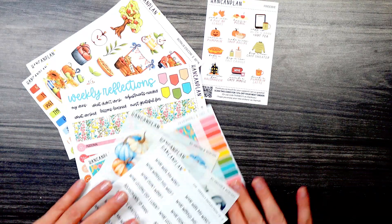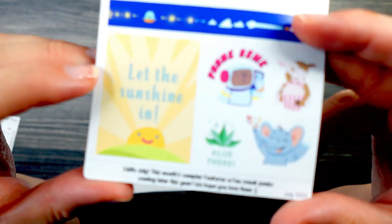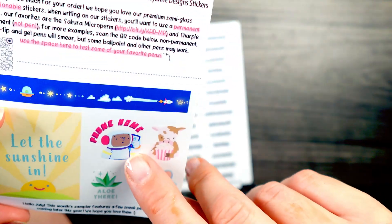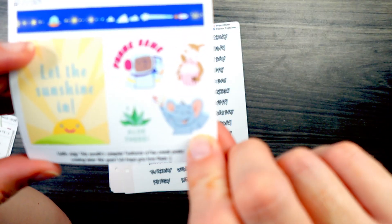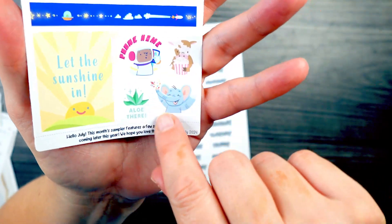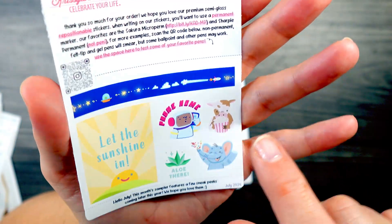And that is all that I have from Hank and Plan. Next up we have Chrissy Ann Designs. This is the freebie that I got this month — let the sunshine in. Phone home. Aloe there. It's got a little elephant! We just found out that fall product for Girl Scouts has an elephant as our mascot, so that's so cute. There's also a little cow with some popcorn. That's fun too.